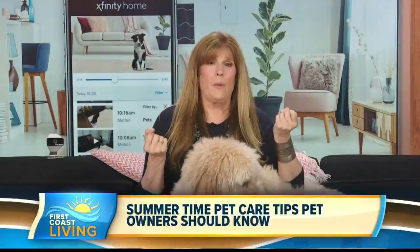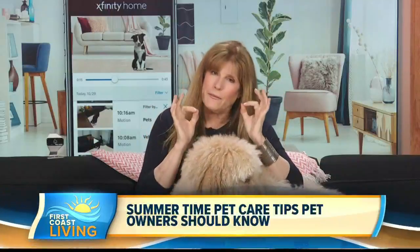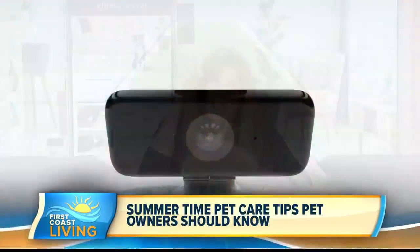Things can happen in a nanosecond, and I've seen it and heard about it. Senior pets, hearing impaired, sight impaired — literally they can fall in and drown. And that's why the Xfinity pet feature camera is so important, because with the filter you can keep an eye on your pet. You can go through the videos and look at what's going on.